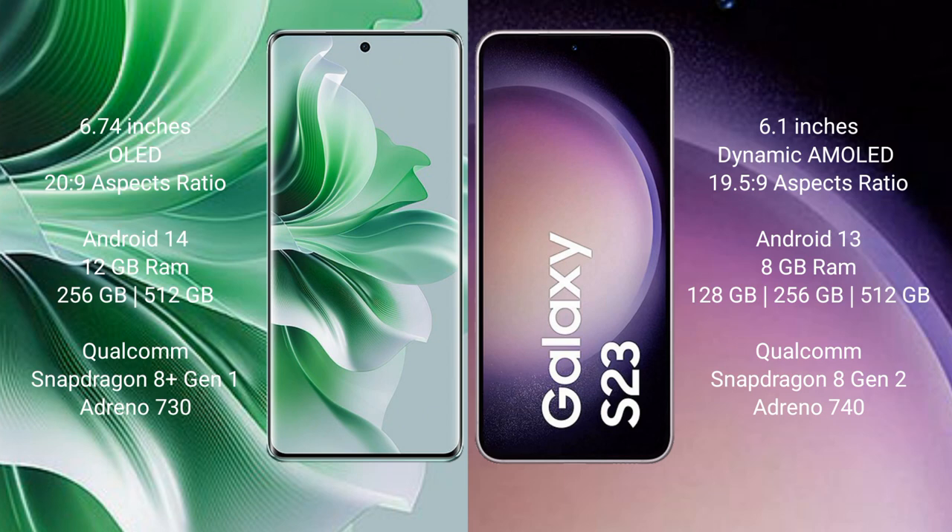OPPO Reno 11 Pro comes with 8GB RAM and 256GB internal storage, with a Qualcomm Snapdragon processor. Samsung Galaxy S23 comes with 8GB RAM and 128GB to 256GB internal storage, with a Qualcomm Snapdragon processor.